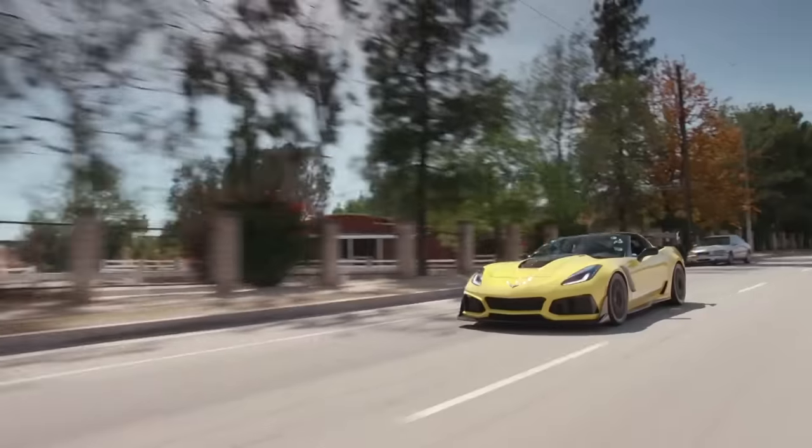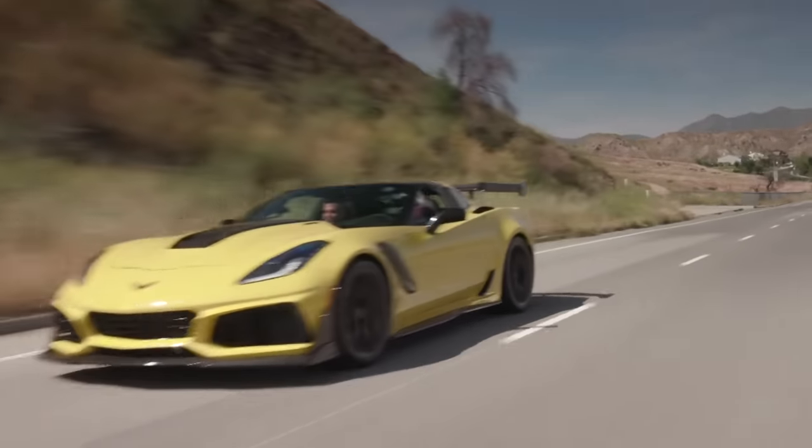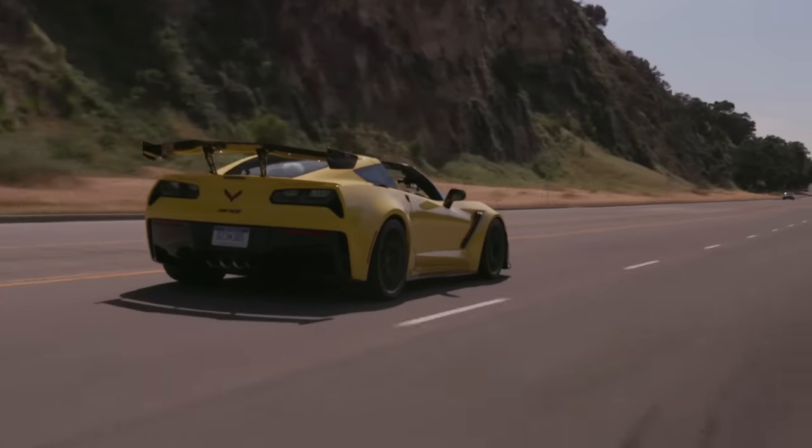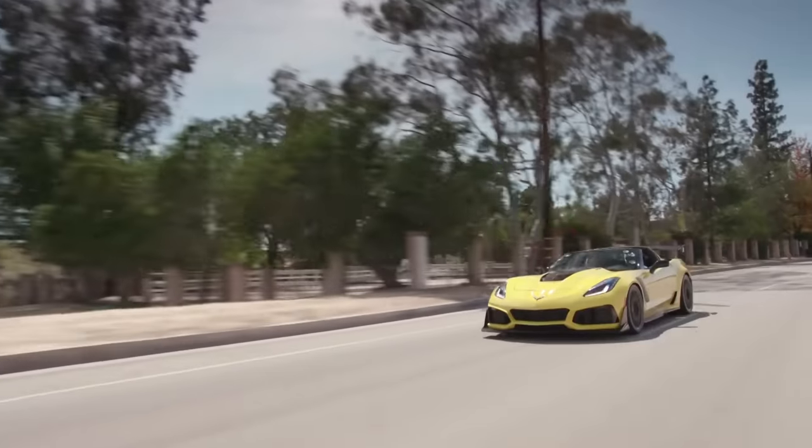Jay isn't sure what advantage a European exotic would have over this — it's not lighter, doesn't have more horsepower, doesn't have more torque, and most exotics don't even offer a manual transmission anymore. The ZR1 is just something you can live with, with reasonable ground clearance. Fourth gear feels like second gear, it's hilarious — 715 pound-feet of torque, those are like diesel numbers, like a tractor. It all goes back to Ed Cole, father of the small block Chevy, president of General Motors, who developed the Corvair and was on the cover of Time Magazine.